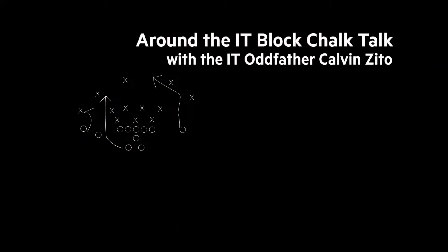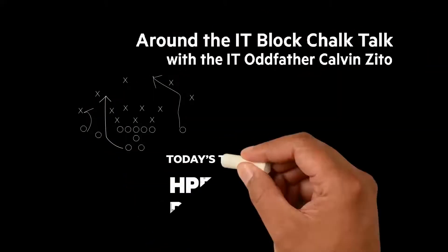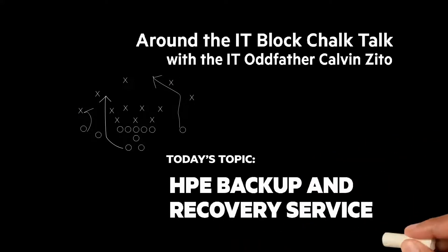It's time for another Around the IT Block Chalk Talk. I'm your host and chalkboard writer, the IT Oddfather, Calvin Zito. In this Chalk Talk, we'll look at the HPE Backup and Recovery Service.